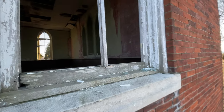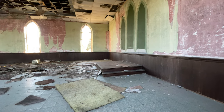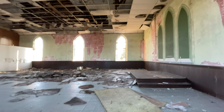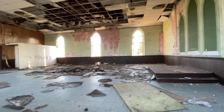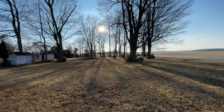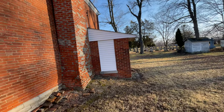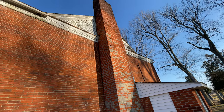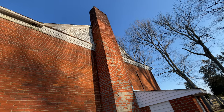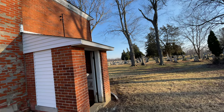One more look here from the other side. There's a chimney in pretty good shape here on the western side. You can see the top part was rebuilt at some point. This back area is in a lot better condition.